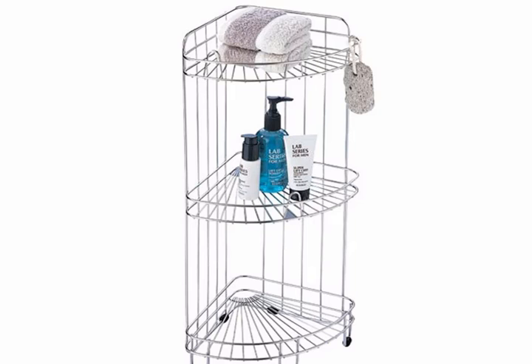A 3-tier corner shower caddy. This tiered shower caddy is another way to make the most of your shower space without boxing yourself in, but you don't have to limit use to the shower — it can be a great tool for making the most out of the corners in your bedroom. Organize It All Bath 3-tier corner shower caddy, $32.96.